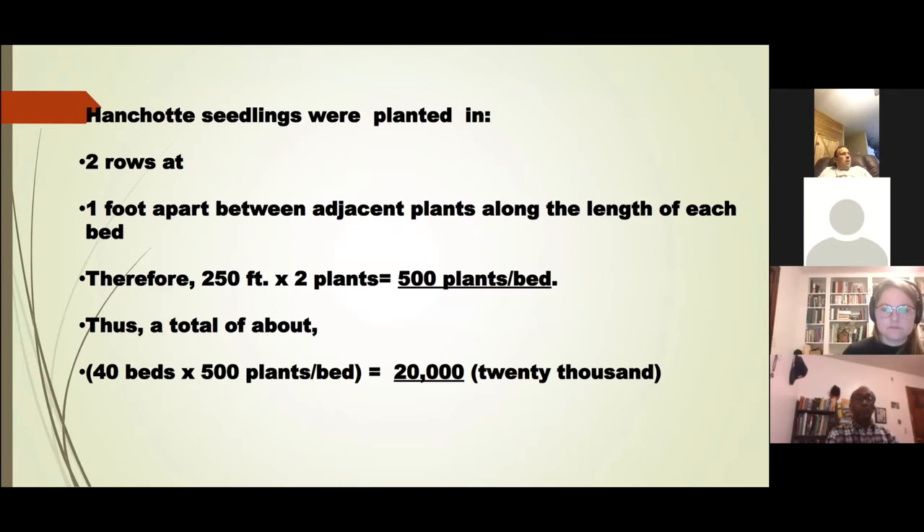I then transferred my seedlings into the field and planted in two rows per bed, with one foot apart between adjacent plants. Therefore one bed with two rows was planted with 500 plants, and for all 40 beds almost 20,000 seedlings were planted in total.